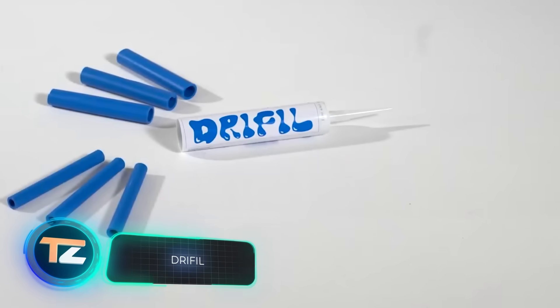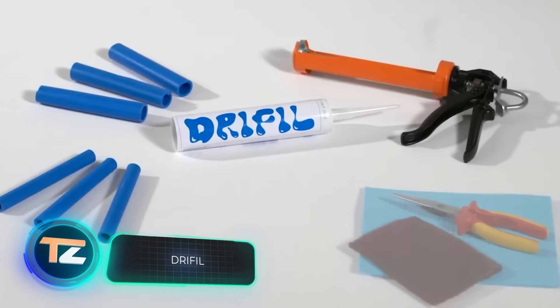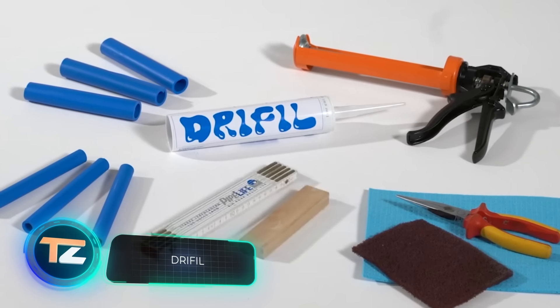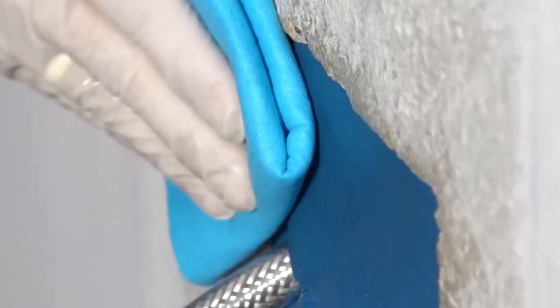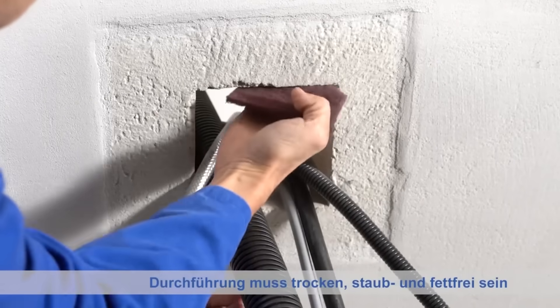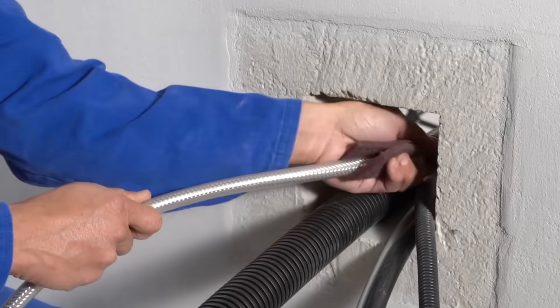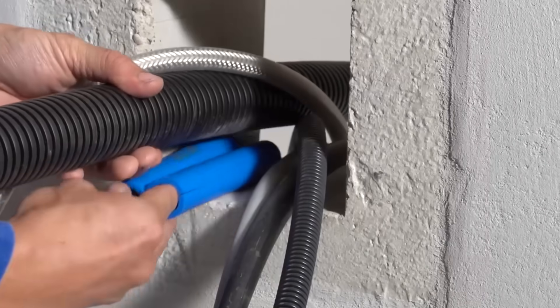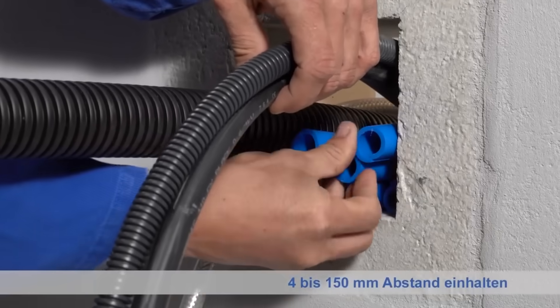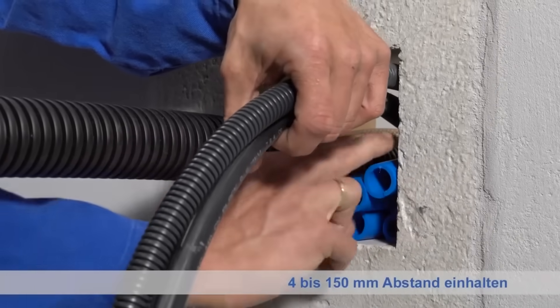This sealing system is perfect to repair existing lines as well as lay new ones. Only two components are used: sealant and thermoplastic sleeves. The sleeves will allow you to easily and quickly split cables and pipes, as well as create a bearing surface. After application, the sealant retains its elasticity, so the cables and pipes can shift slightly.